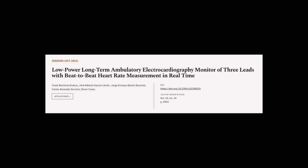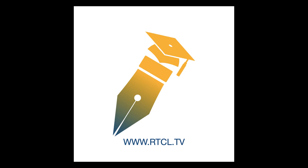This article was authored by Frank Martinez Suarez, Jose Alberto Garcili Mon, Jorge Enrique Bañas-Bautista, and others. Wearearticle.tv.